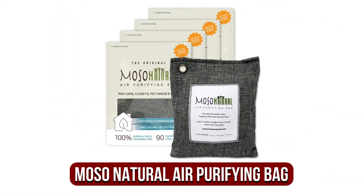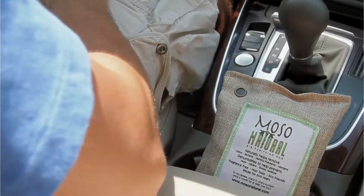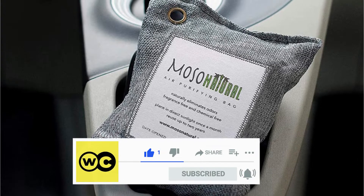At number 1 is the Moso Natural Air Purifying Bag. The Moso Natural Air Purifying Bag is exactly that — a natural and chemical-free way to remove odors from your car by scrubbing the air with activated charcoal to remove excess moisture that can be a breeding ground for nasties like mold, mildew, and bacteria, which are the real culprits behind bad odors.